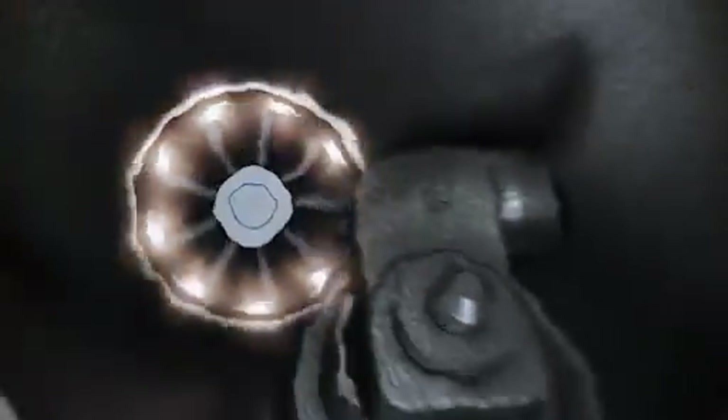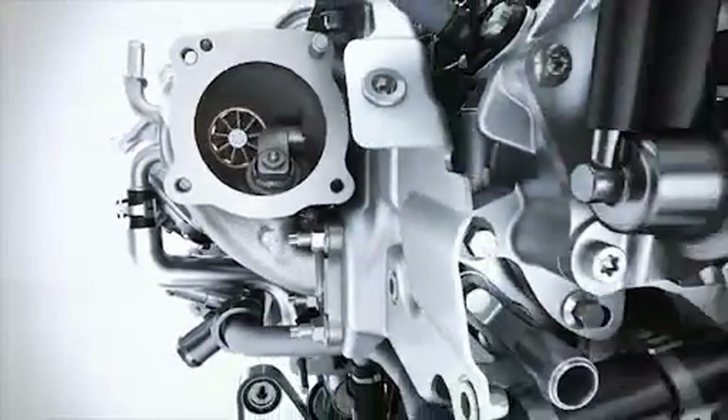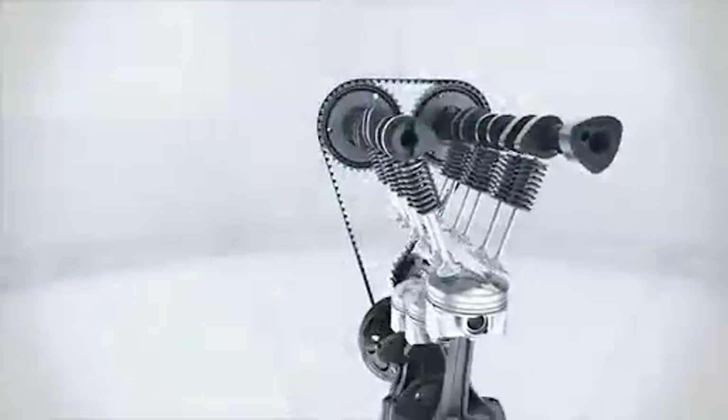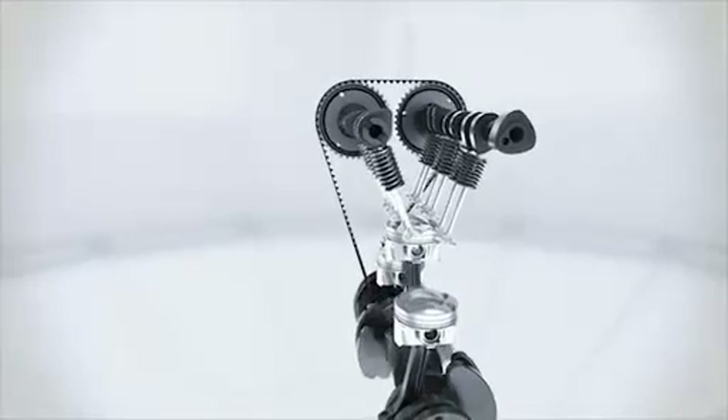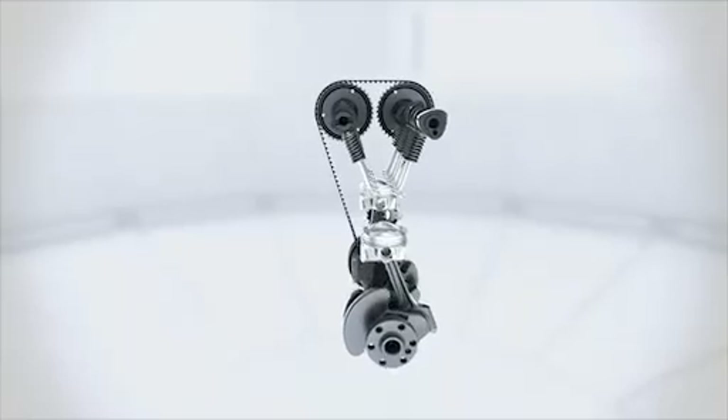The turbocharger delivers a strong low-end torque, increasing performance despite the reduced displacement. The small, low-inertia rotors of the turbine enable high torque with the absolute minimum of delay during quick acceleration processes. The optimized offset crankshaft produces less friction and also contributes to increased efficiency.